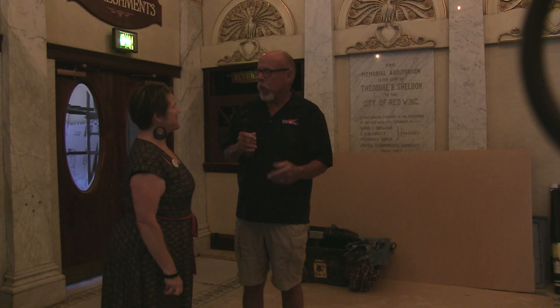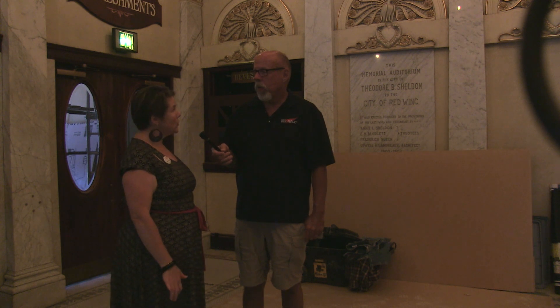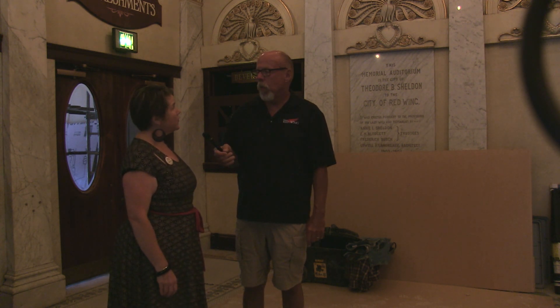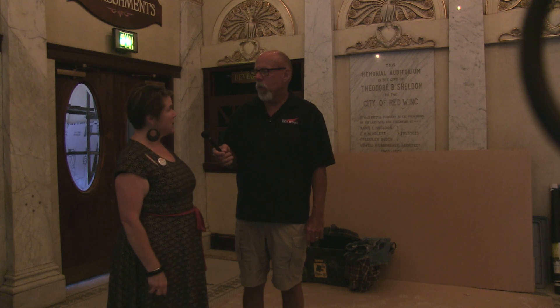When will this be complete? Substantial completion is September 1st for all the construction that's happening. We have our first event in the building for our 18-19 season on September 29th. They're on schedule and on budget, so far things are going extremely well.